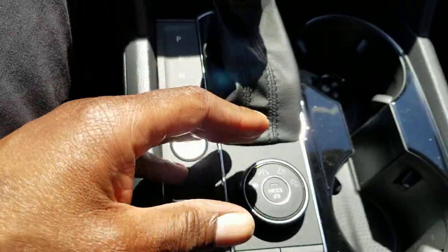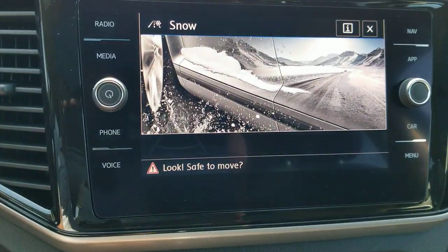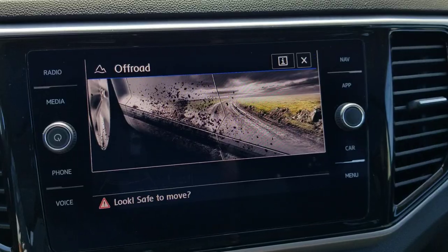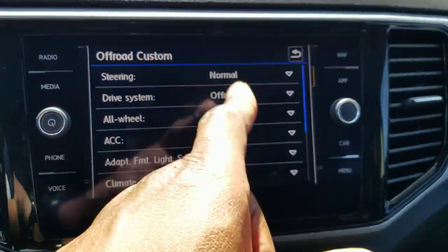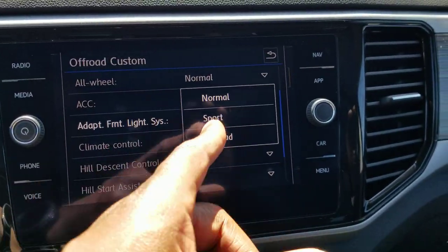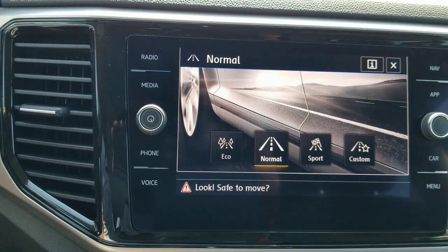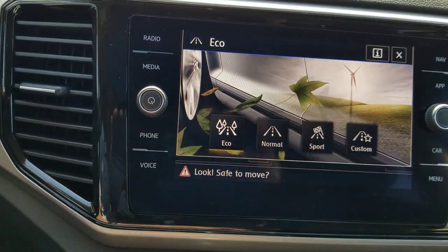It's all-wheel drive. You can change the display mode from snow to normal, which allows eco, normal, sport, and custom. There's also off-road and off-road custom — off-road custom lets you tweak each aspect of the drive individually. By turning this knob I can navigate back to the main screen, and by pushing down on the same knob I get my selections and cut down on fingerprints on the touchscreen.